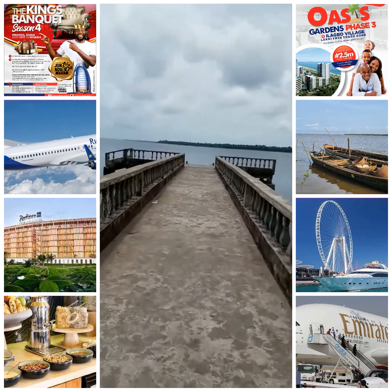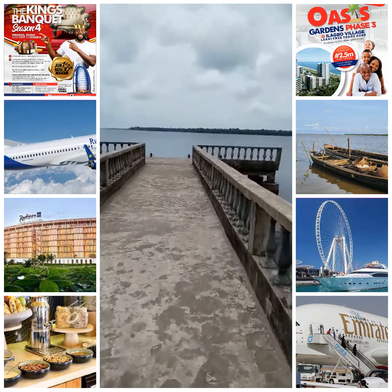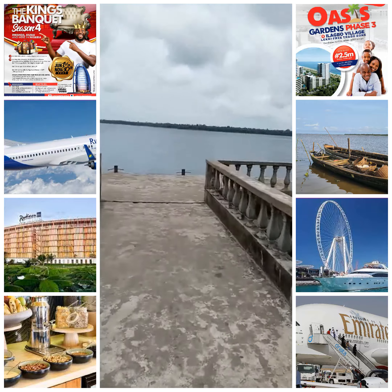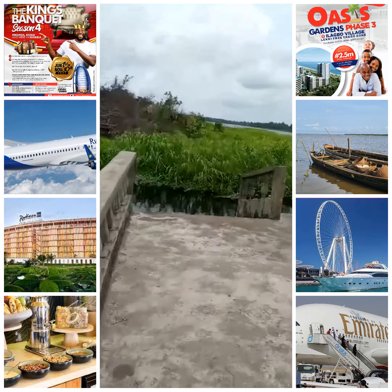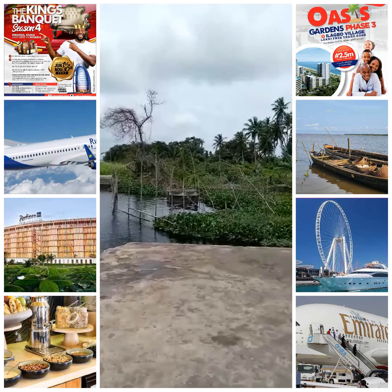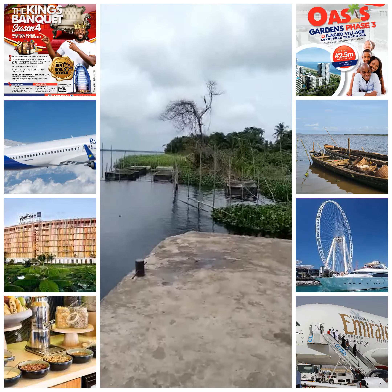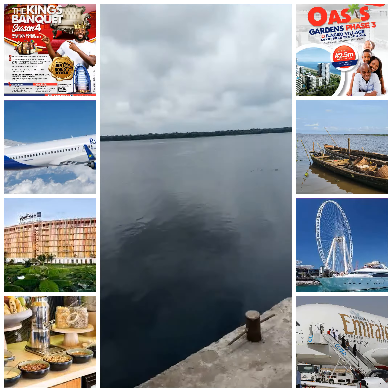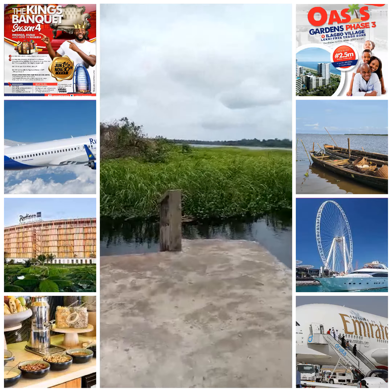This is the lagoon that boundaries Oasis Phase 3. The estate will have a jetty that you can link to anywhere in this country — from this place to Ado, to Ikeja, to Lekki, even down to Port Harcourt with your own jetty from this estate and your own speedboat.